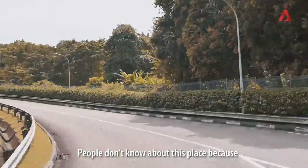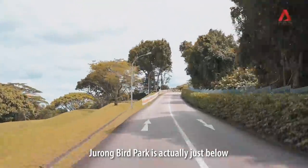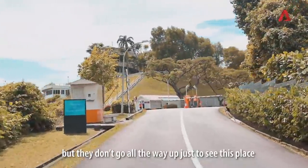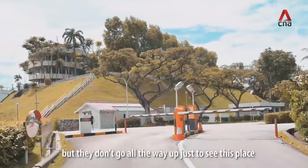People don't know about this place because Jurong BudPath is actually just below. So they just think, oh, Jurong BudPath is below — and they don't go all the way up just to see this place.